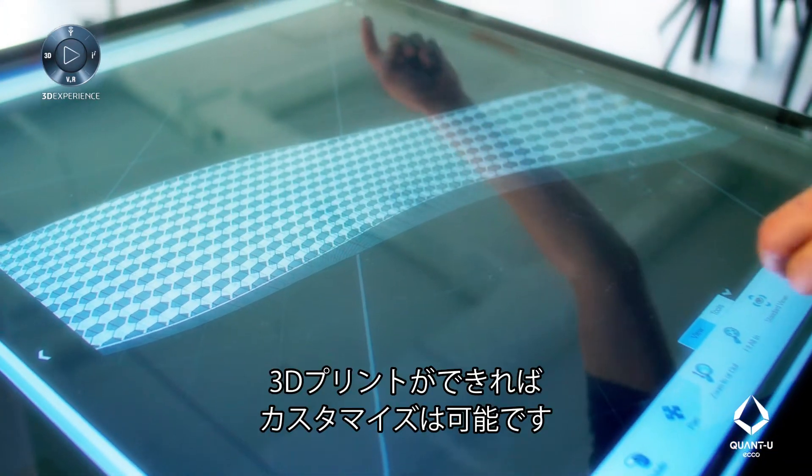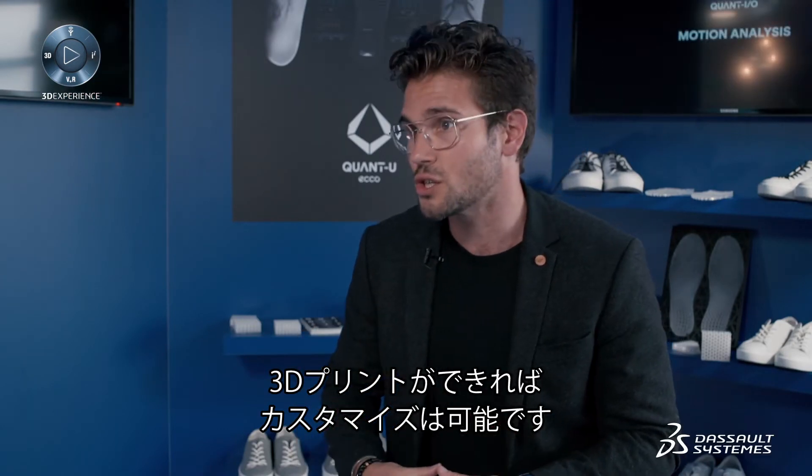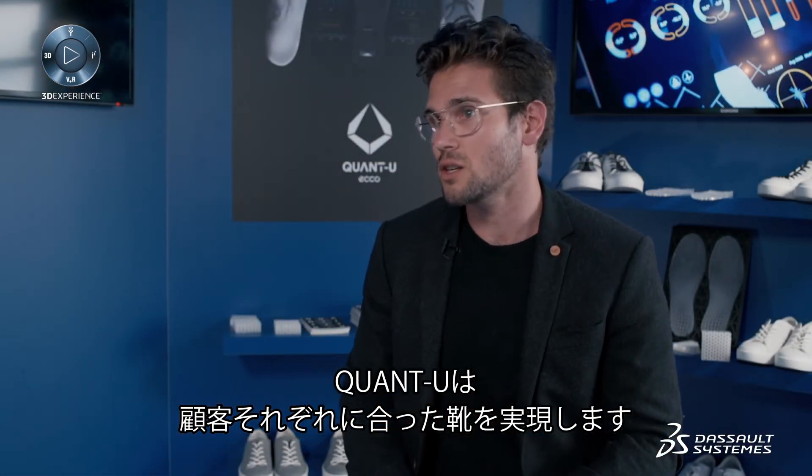Without the cloud, this would not be possible. If you can 3D print, you have the ability to customize that component based on the consumer. Quantu revolves around the combination of data and additive manufacturing to provide an individual experience for each consumer that goes through the process.